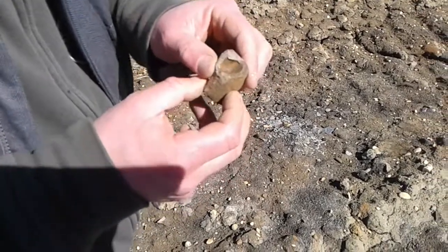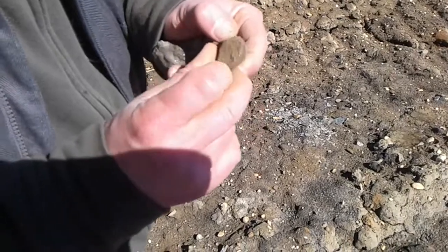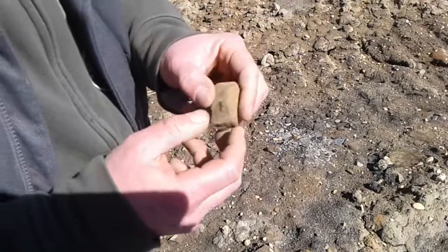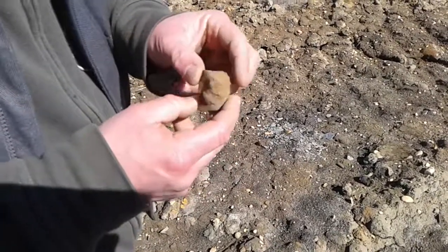Turn it over — it's very light. It is fossilized, for sure. Solid on the other side, but looks like that's where the marrow would have been. I'm saying great find — that may be the find of the day from Ron. Good one, dude.